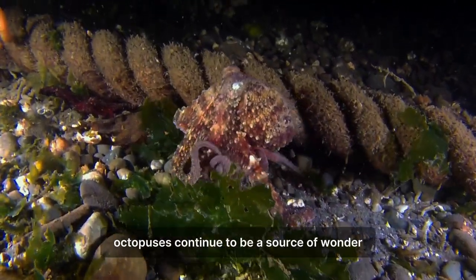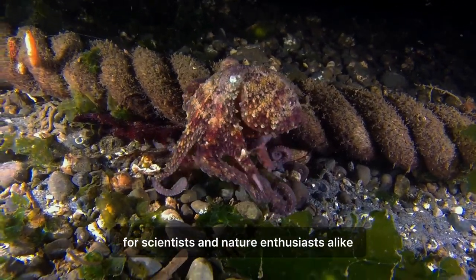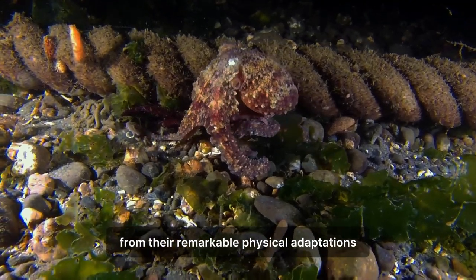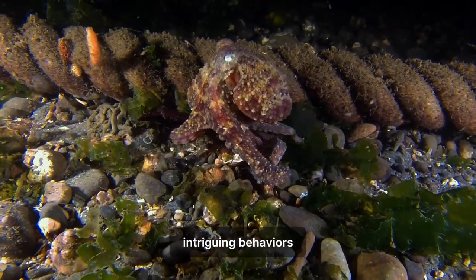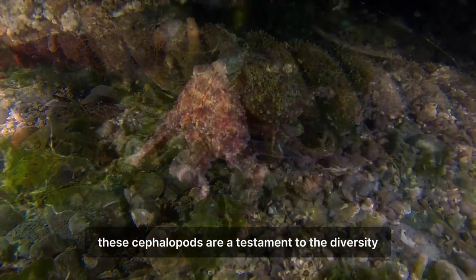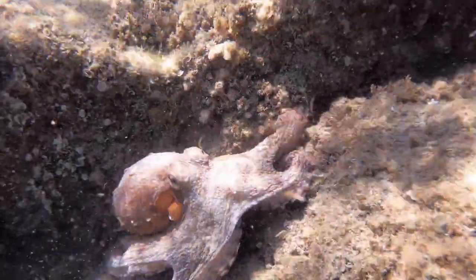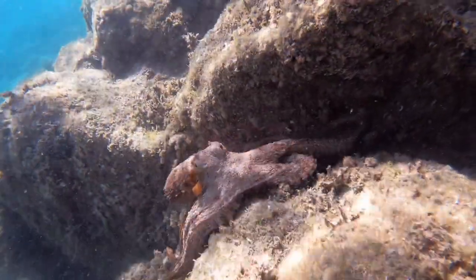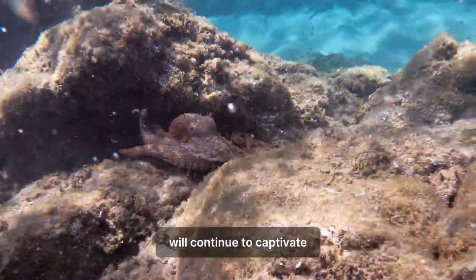Octopuses continue to be a source of wonder and discovery for scientists and nature enthusiasts alike. From their remarkable physical adaptations to their intelligence, intriguing behaviors, and unique circulatory system, these cephalopods are a testament to the diversity and complexity of life in the ocean. As researchers delve deeper into the mysteries of the deep sea, it is certain that octopuses will continue to captivate and inspire our understanding of the natural world.